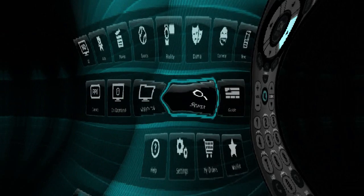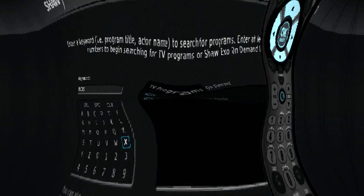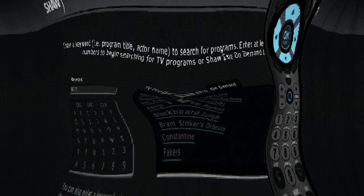And you can always search for a specific show, title or actor by using the search feature in the main menu. You can even search our on-demand content there.